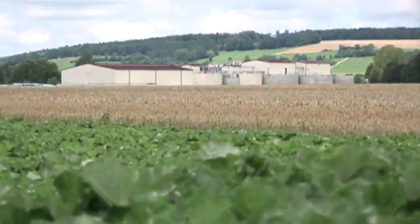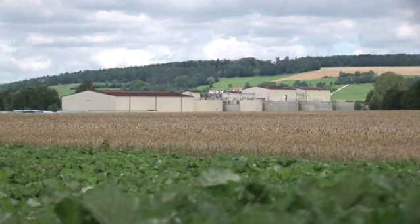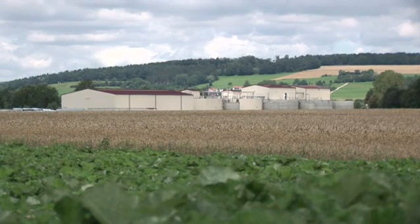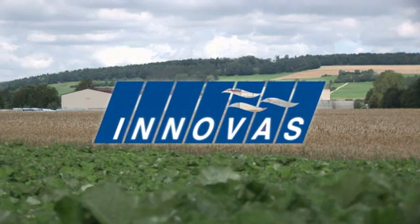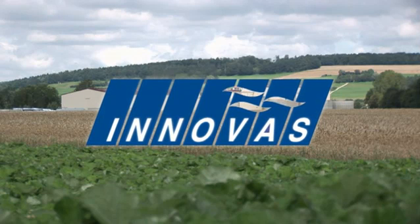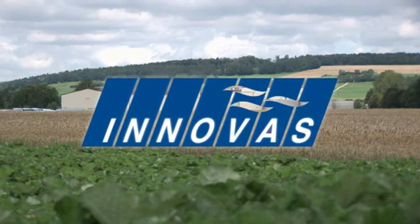Despite its imposing size, the biogas plant at Hamlar fits well into the landscape. As a result of the measures implemented, there is no impairment of or nuisance to the surroundings — an altogether successful example of the generation of regenerative energy with the greatest benefits and successful recycling management.